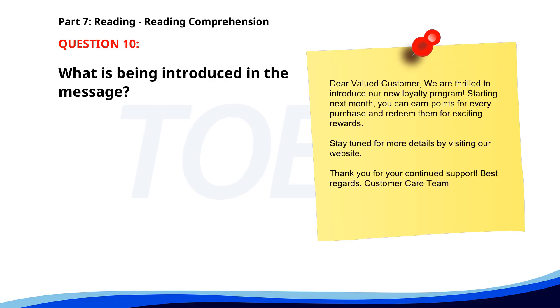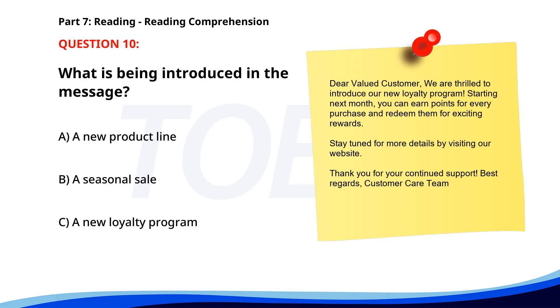Number ten. Dear valued customer, we are thrilled to introduce our new loyalty program. Starting next month, you can earn points for every purchase and redeem them for exciting rewards. Stay tuned for more details by visiting our website. Thank you for your continued support. Best regards, customer care team. What is being introduced in the message? A. A new product line. B. A seasonal sale. C. A new loyalty program. The correct answer is C: A new loyalty program.